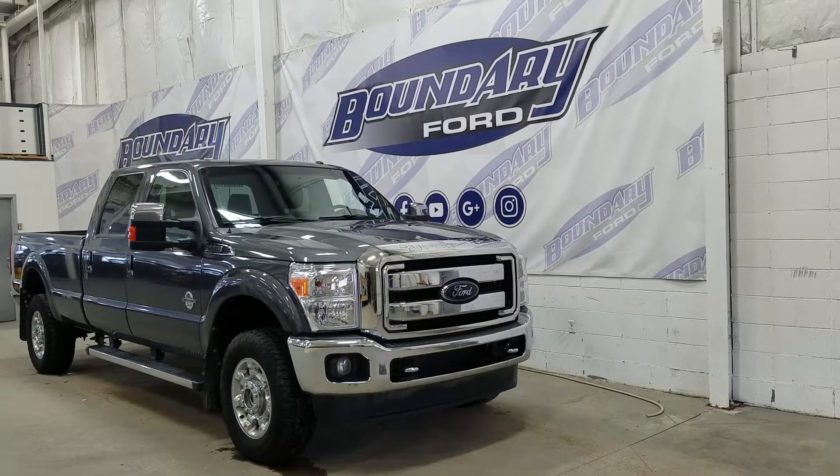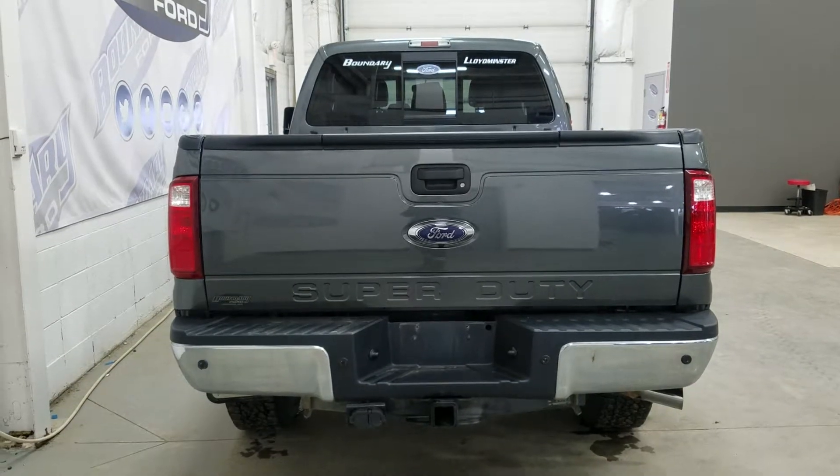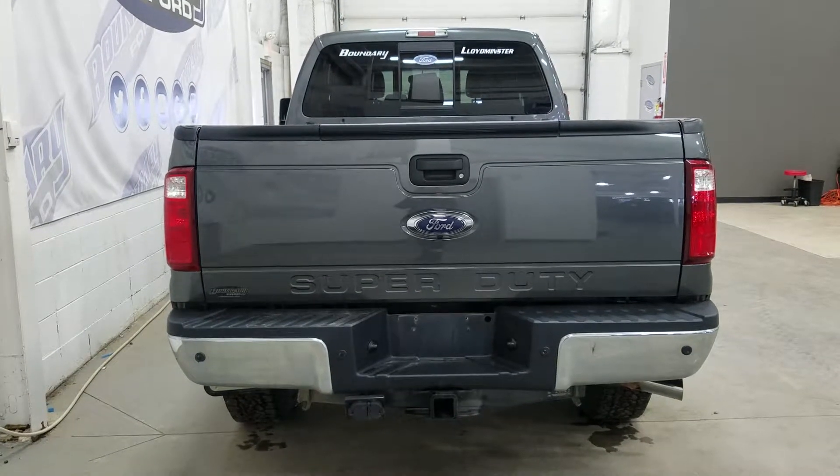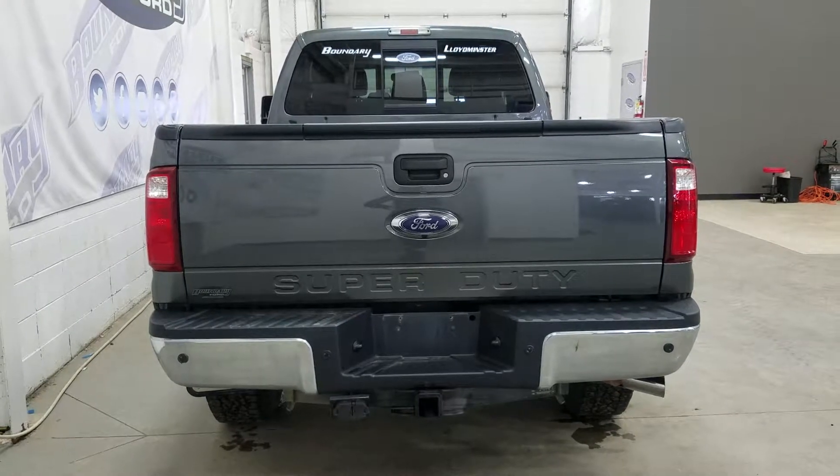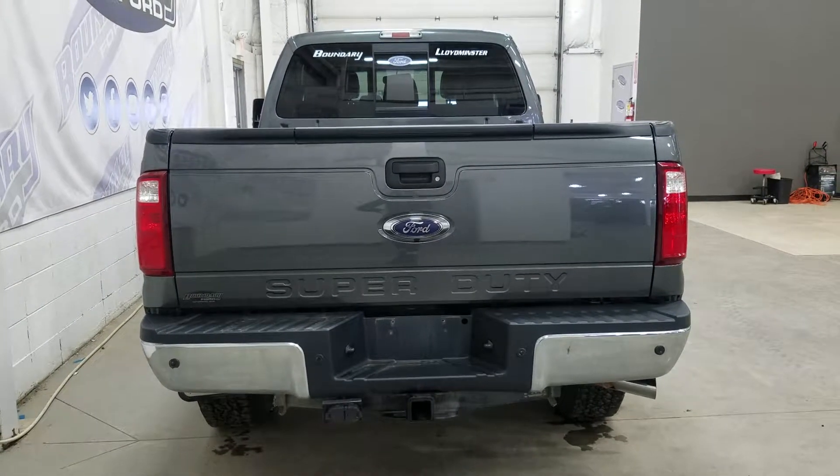This F-350 also comes with remote start. At the rear we have a trailer tow package, and underneath we have our spare fifth wheel as well as reverse sensors paired to a backup camera. We also have a power locking tailgate with a tailgate step.